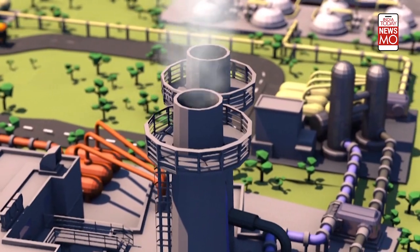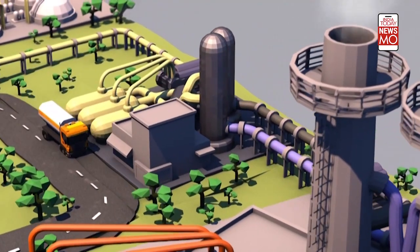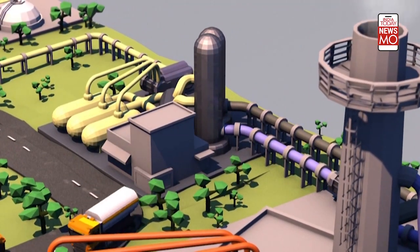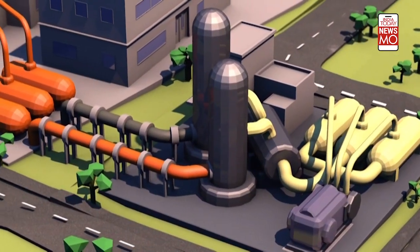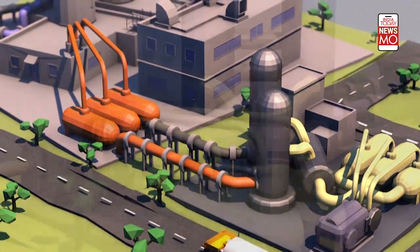Capture techniques are constantly evolving. Extracting the carbon dioxide post-combustion is a well-mastered method, but it's relatively energy-intensive. Another possibility is removing the carbon dioxide before the fuel is burnt, and development of this process is ongoing.